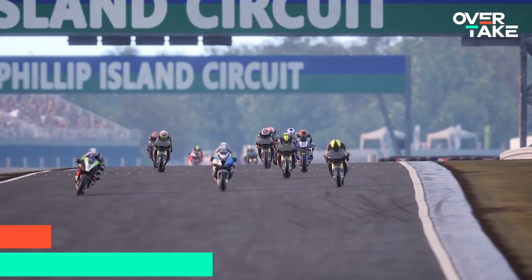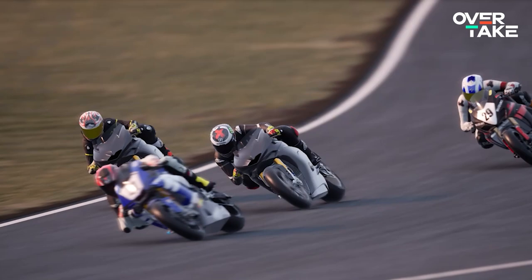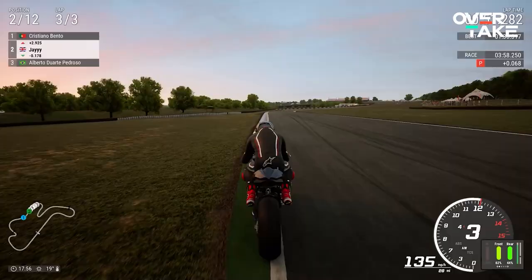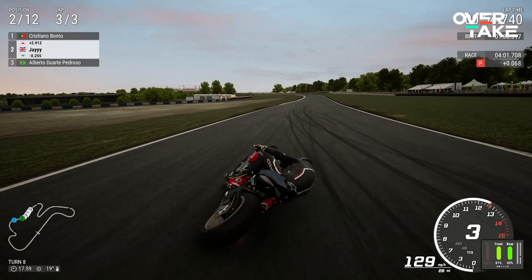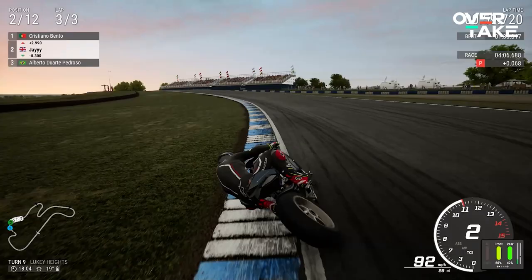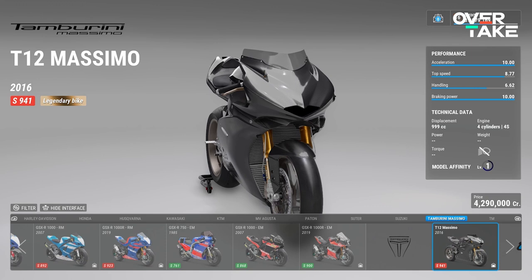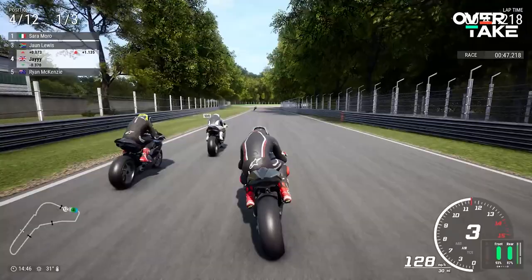Got 4.3 million credits to spare? Then the Tamburini T12 Massimo is the bike for you. It's a one-off design from the legendary bike designer Massimo Tamburini, who created the 1994 Ducati 916 among other world-famous bikes. It feels completely different from the others on our list, as it was designed to be the most lightweight bike in its class. This means it handles well and stops and accelerates better than any other bike in Ride. It has a 10 rating for braking power, which you can definitely feel when approaching a corner as the last guy to hit the brakes.